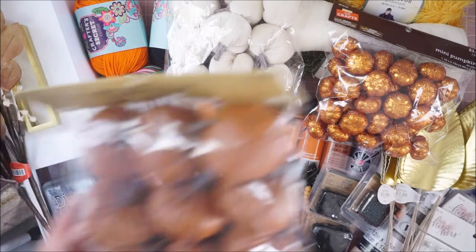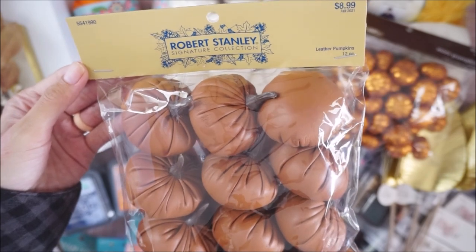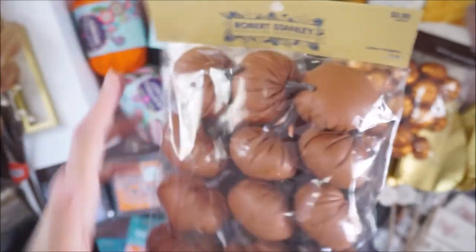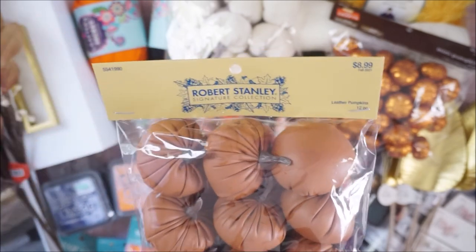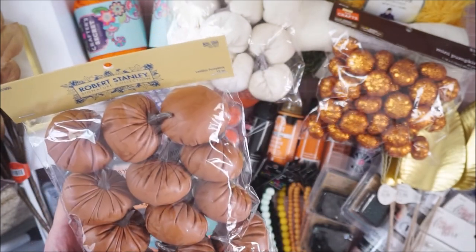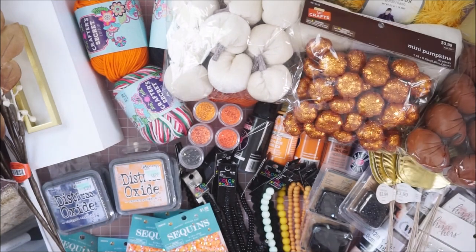I also picked up these leather pumpkins — they were originally $8.99 and they're just so cute. Robert Stanley has a great collection out there right now. I loved everything — I picked up a lot of kitchen stuff for a fall table setting which I won't show you guys, but definitely check out his stuff if you love table settings.